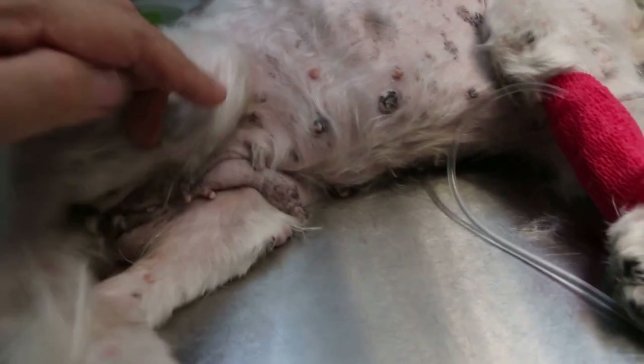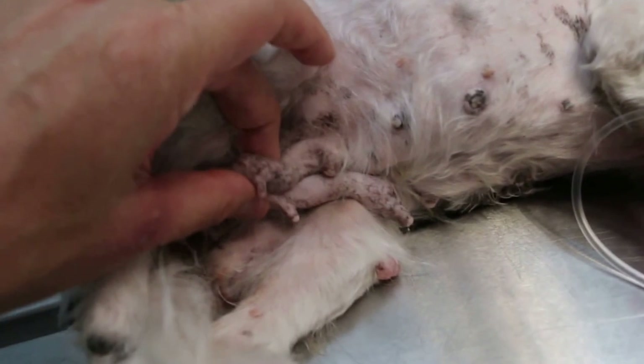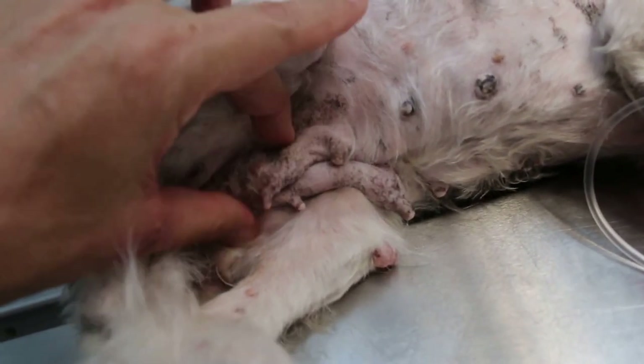The best prevention is to spay your dog when she is young and she won't get into this situation. And also there are breast tumours as well — normally when you spay the dog there aren't any breast tumours in most cases.